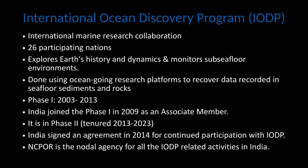The International Ocean Discovery Program, or IODP, is an international marine research collaboration. It has 26 participating nations and it explores earth's history and dynamics, and it monitors sub-seafloor environments.